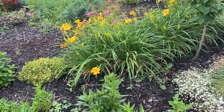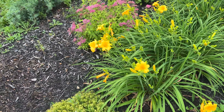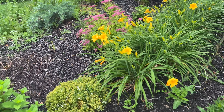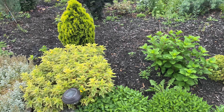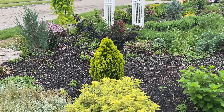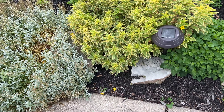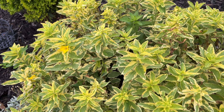There's a bunch of Stella de Oro daylilies with a Gold Flame spirea. I won't be stepping into the garden beds today because of all the rain we had last night — I don't want to be trampling through the dirt. The privet is still looking good, the variegated Lysimachia is looking good and getting ready to bloom.